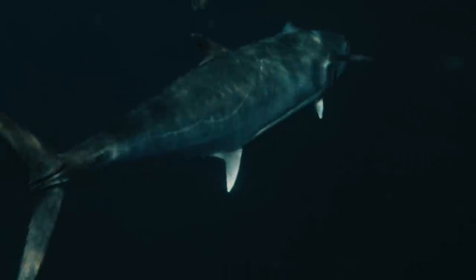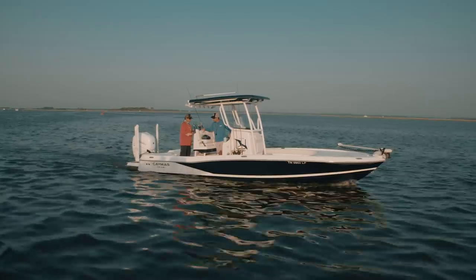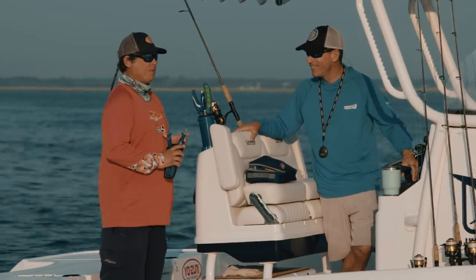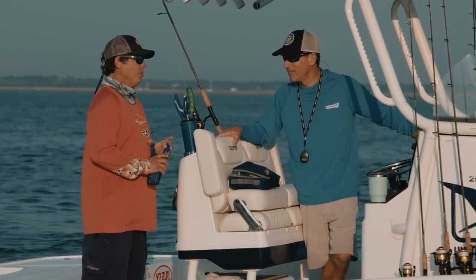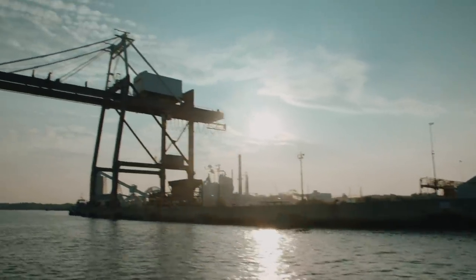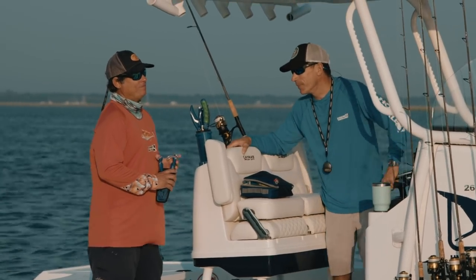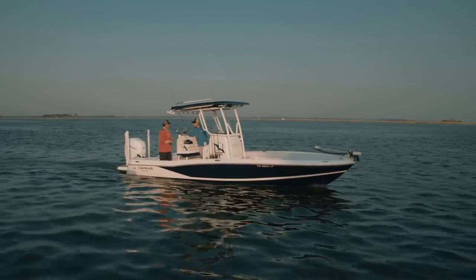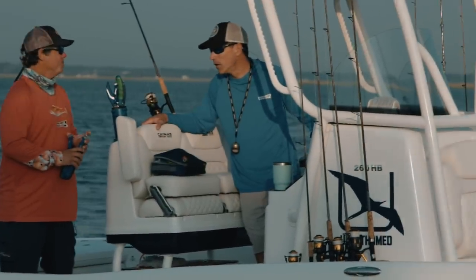Those kings are anywhere from eight pounds to over 40. I've been fishing since I was probably about three years old here in Amelia Island, growing up with my dad and working with him on his charter boats. This time of year we like to be out in the ocean for the offshore stuff. It gets real hot around the marsh, so being out in the ocean is a little cooler and a little bit easier as well.